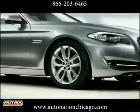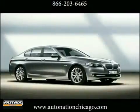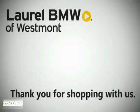Perfection. For many it's just one word. For the 2012 5 Series, it's just the beginning. Thank you for shopping Laurel BMW of Westmont,